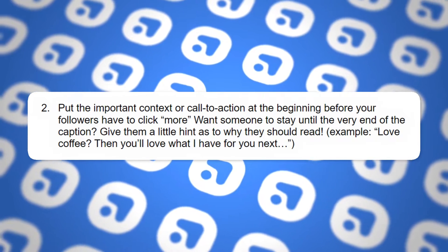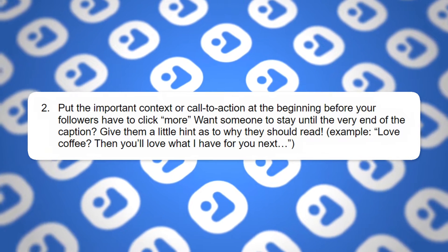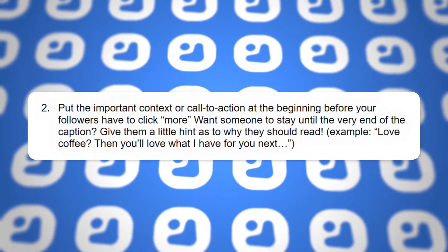Two: put the important context or call to action at the beginning before your followers have to click more. If you want someone to stay around to the very end of the caption, give them a little hint as to why they should read it in the first place. For example, 'Love coffee? Then you'll love what I have for you next.' You want to speak people's language and incentivize them through curiosity to stick around and read more.